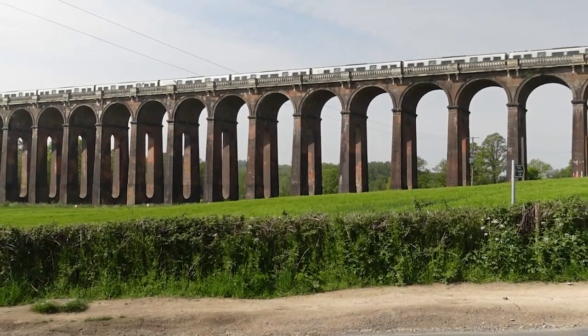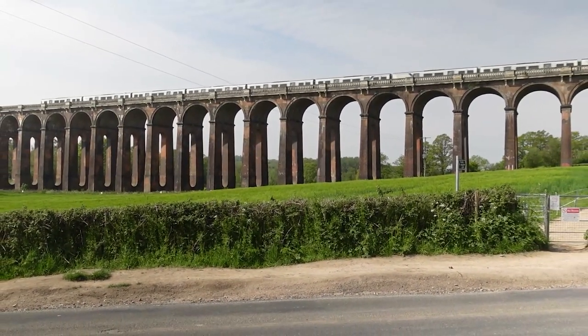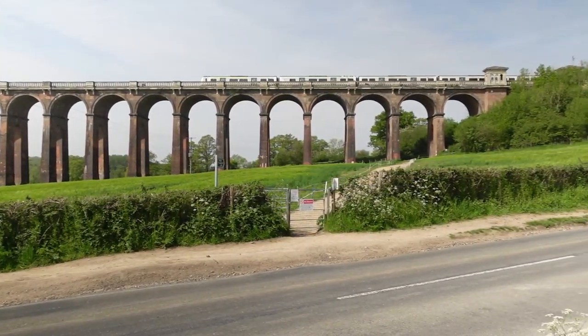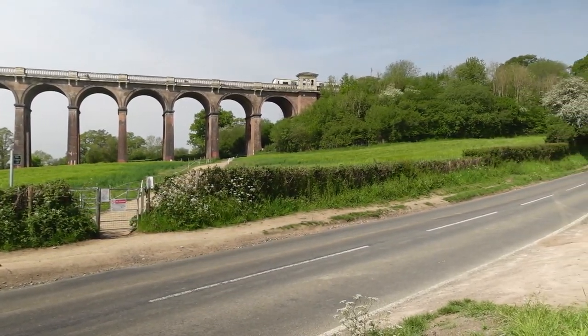It's free to go and see — it's a point of interest in this area. I would definitely say go and see it if you're an architecture buff or if you just like beautiful things. One thing you'll notice is that trains pass overhead, because this bridge was actually built to connect London to Brighton — it's the second to last stop on the way to Brighton.